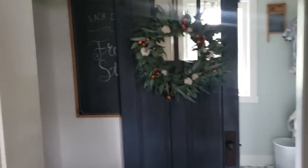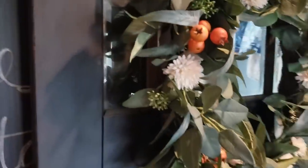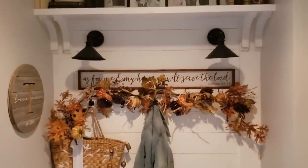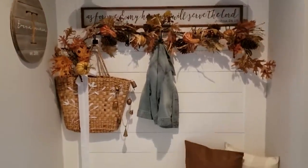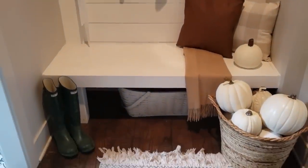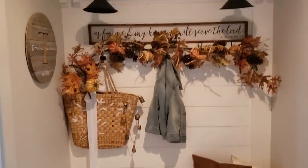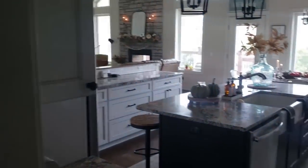This is a dark room because it doesn't have any windows, sorry if it's orange. Here is my little mud room. We put this in as well. My husband built the whole bench and the shelf and all the shiplap and everything. All right, let's go back this way.